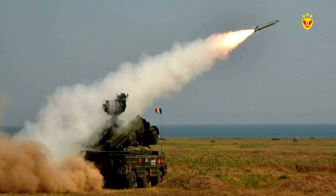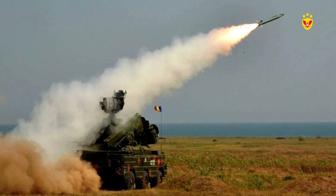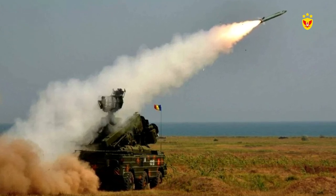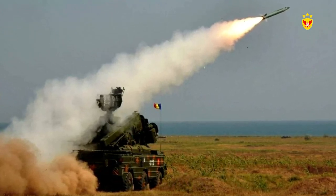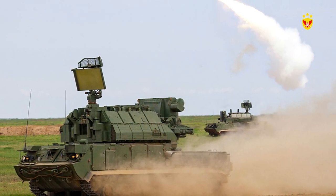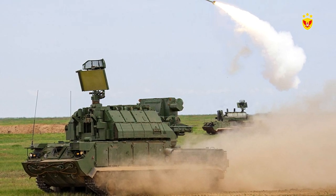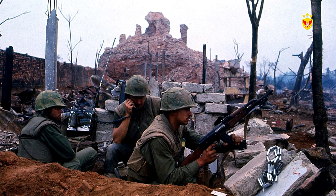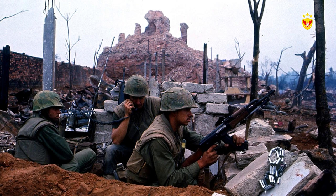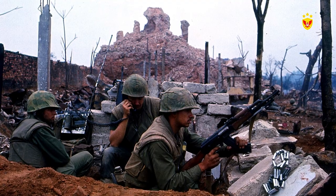Currently, defense in depth is widely employed in countries that seek to protect their air defense by positioning radars and anti-aircraft batteries along their entire territory. This means that even if some of these defenses are destroyed, others will continue to operate normally, maintaining the protection of the territory. During the Vietnam War, American forces also employed defense in depth, positioning defensive lines concentrically around their bases.